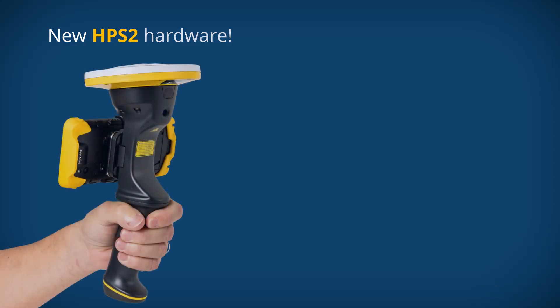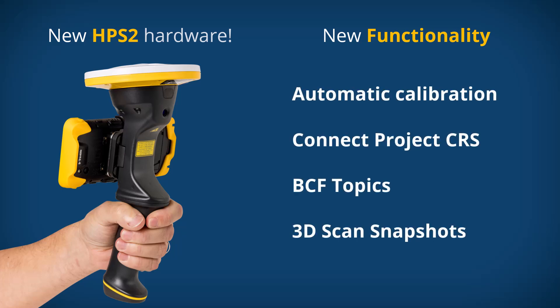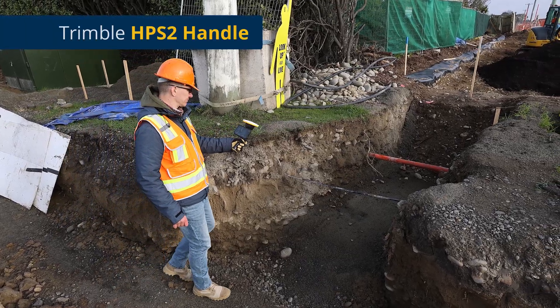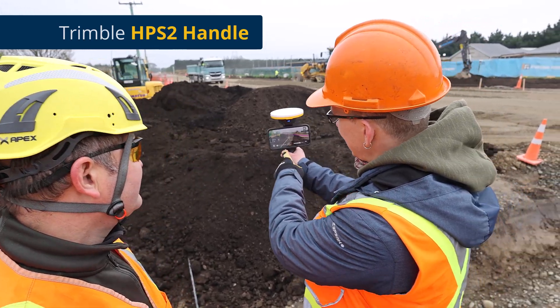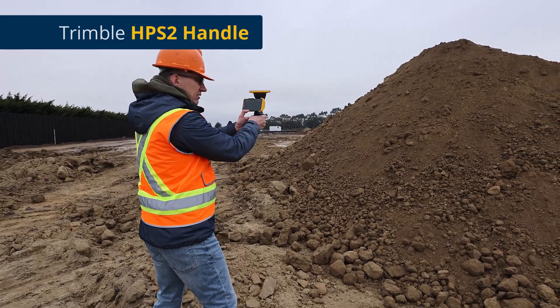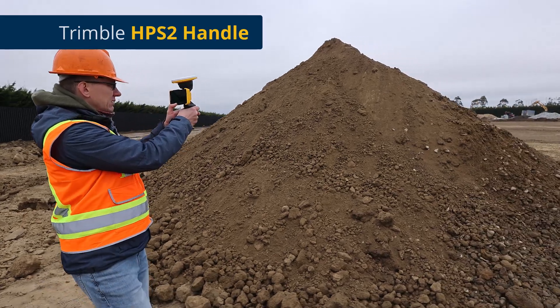In this release we have support for the new HPS2 hardware along with some huge workflow improvements for the SightVision software. The new HPS2 handle features an integrated DA2 GNSS receiver, an EDM laser distance meter for remote measurements, and it supports iOS and Android devices. Its lightweight and ergonomic design is the perfect combination for using SightVision software in the field.